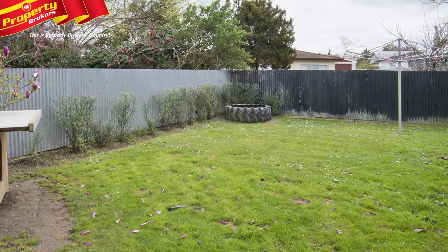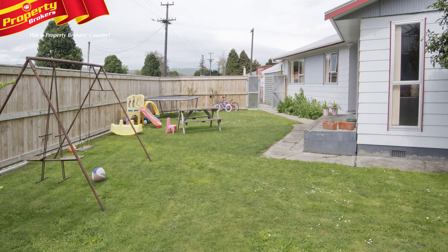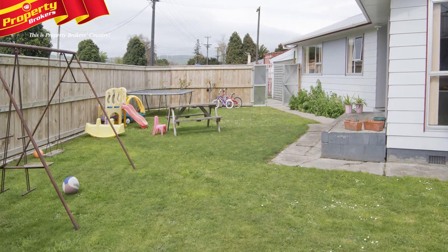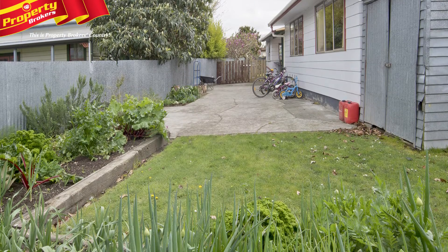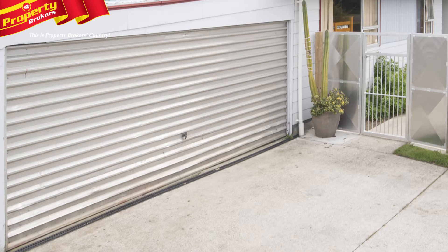On the large fenced 809 square meter section, there's plenty of room for swings, a trampoline, or a pool. If you enjoy pottering in the garden, the generous veggie plots will keep you entertained.